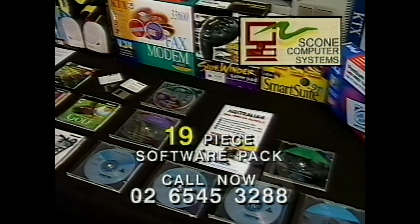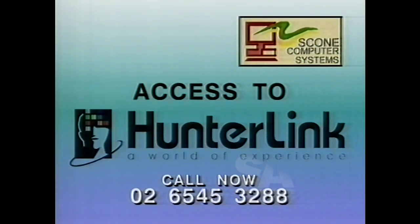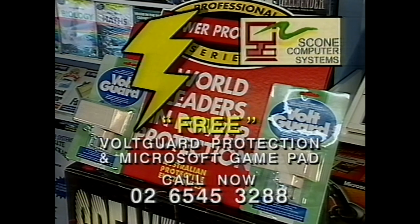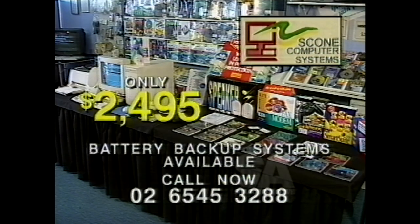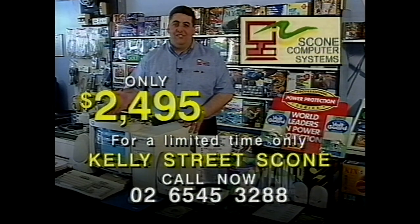Plus a 19-piece software pack includes Windows 95, Australian Webster Pack, and includes access to huddling. Call now and receive free volt guard lightning protection and Microsoft gamepad. The lot, $24.95 — Scone Computer Systems, Kelly Street Scone. And don't forget Christmas — call now.